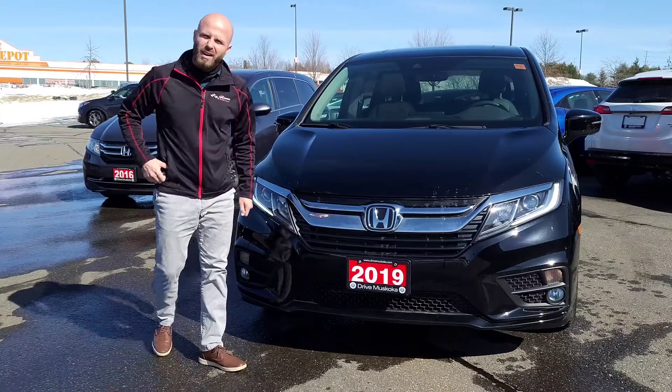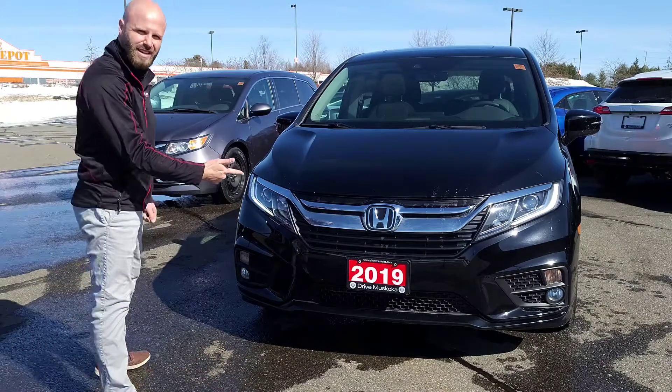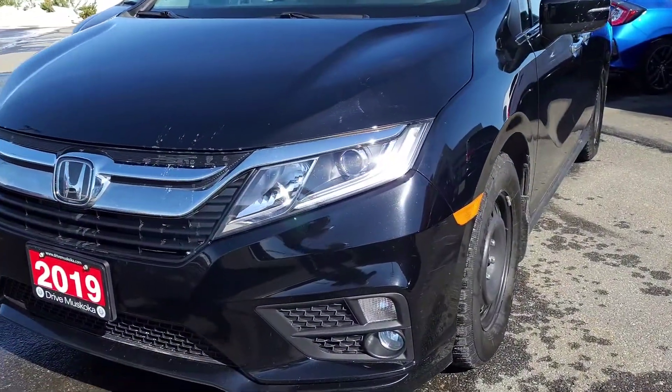Hey there, Blake — Shane here from Huntsville Honda. As promised, I'm going to do a quick walkaround of both the 2019 and the 2016 Honda Odysseys for you. I'm going to start at the front of the vehicle.